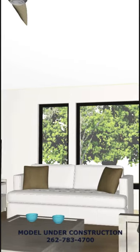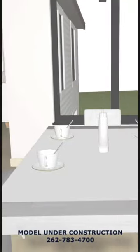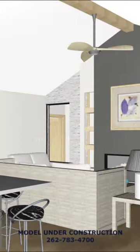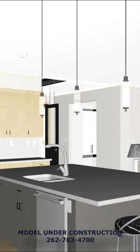Upon entry, a stunning foyer leads into the heart of the home, consisting of a spacious great room, a bay dinette, and a highly functional kitchen. The main living area, with its 10-foot ceilings and transom windows, is flooded with natural light, creating a welcoming, airy feel.